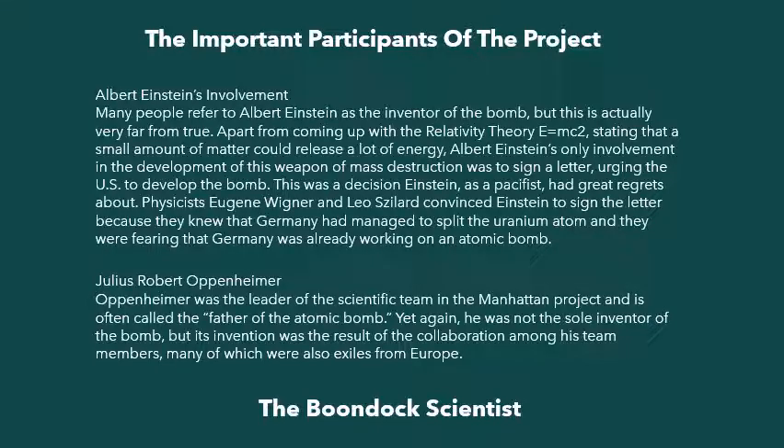Many people refer to Albert Einstein as the inventor of the bomb, but this is actually very far from true. Apart from coming up with the relativity theory — E equals MC squared — stating that a small amount of matter could release a lot of energy, Albert Einstein's only involvement in the development of this weapon of mass destruction was to sign a letter urging the U.S. to develop the bomb. This was a decision Einstein, as a pacifist, had great regrets about. Physicists Eugene Wigner and Leo Szilard convinced Einstein to sign the letter because they knew that Germany had managed to split the uranium atom and they were fearing that Germany was already working on an atomic bomb.